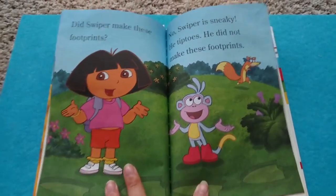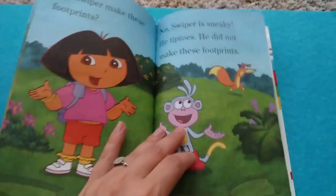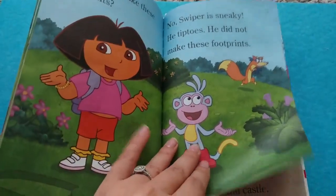Did Swiper make these footprints? No, Swiper is sneaky. He tiptoes. He did not make the footprints.